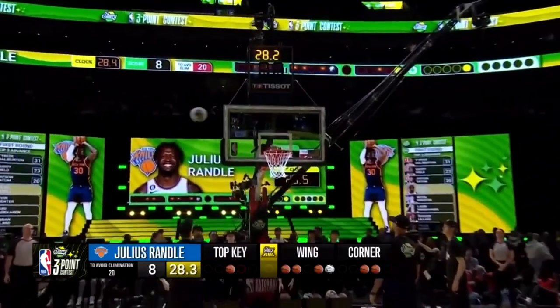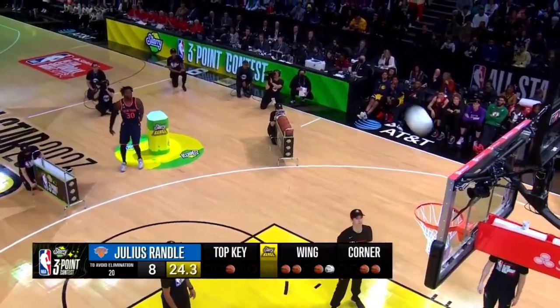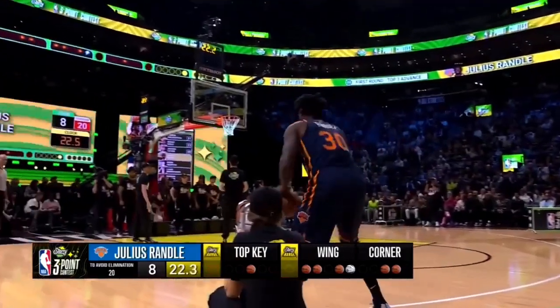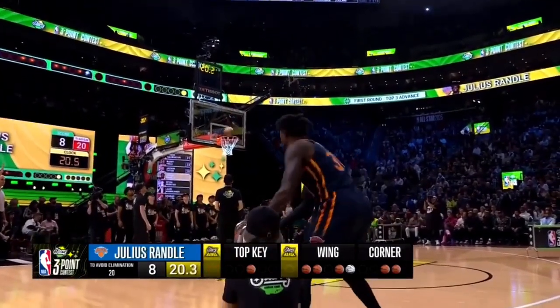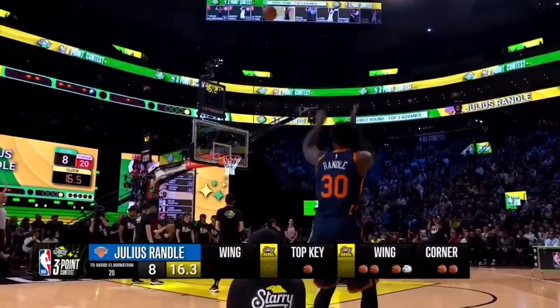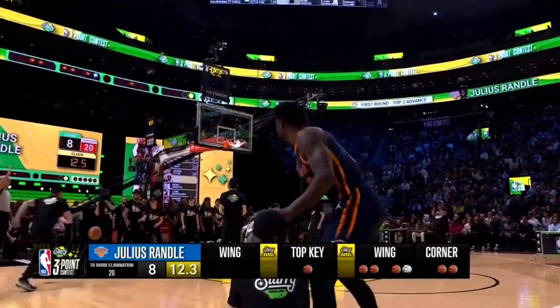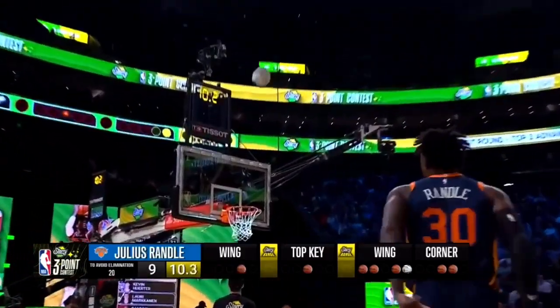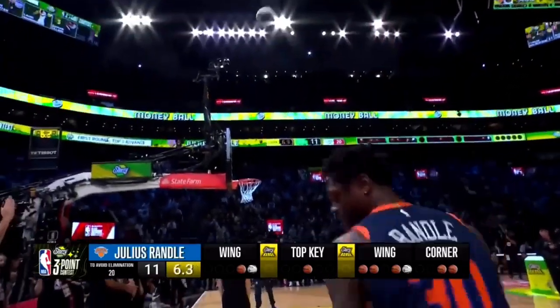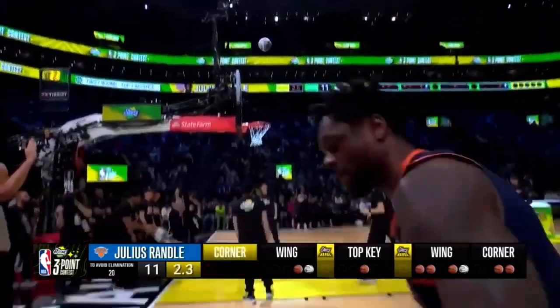He's on track for a career high in scoring and rebounding this season for the Knicks. This is big right here. His money rack is the last rack, so he can't make up time. He's sitting on eight right now — he's jumping too, getting tired. Every shot's been short the last few. He's already set a career high this season with the Knicks in three-point shots made. He also ran out of time.